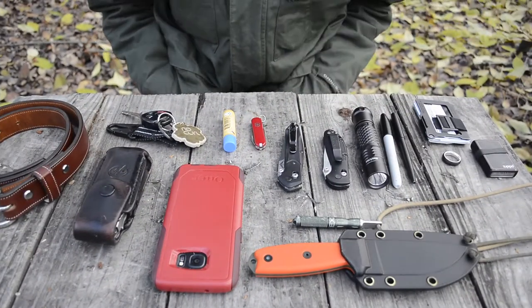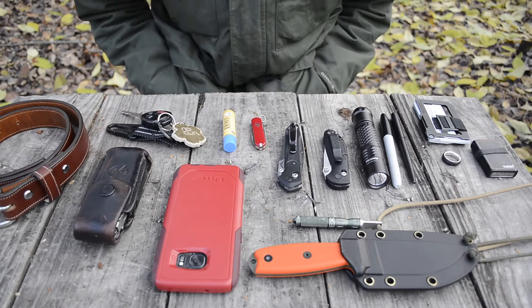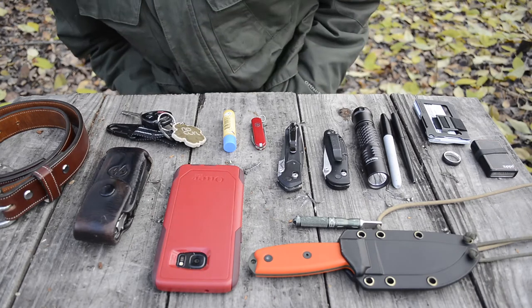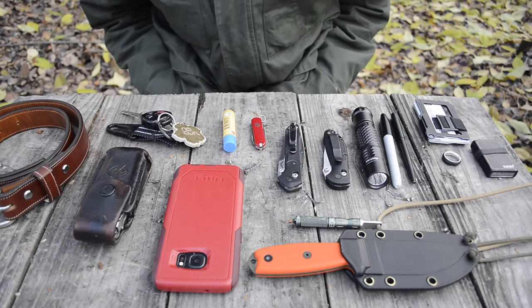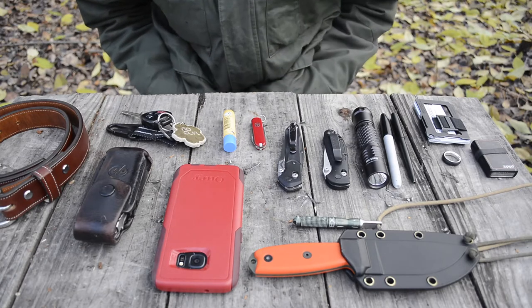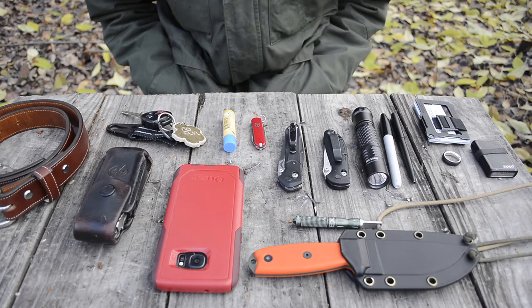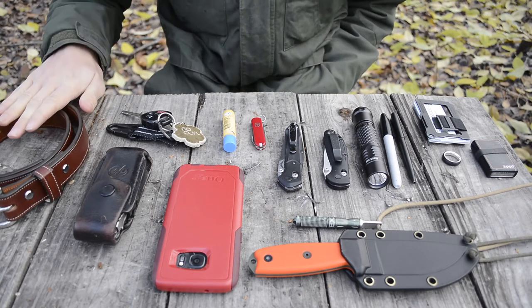In the interest of not freezing to death and going over what's on my body very fast, I have it all laid out on this table. Hopefully you guys can see it all, but I'll individually pick everything up and show you the basics of what I carry, starting here on my right — or your left.